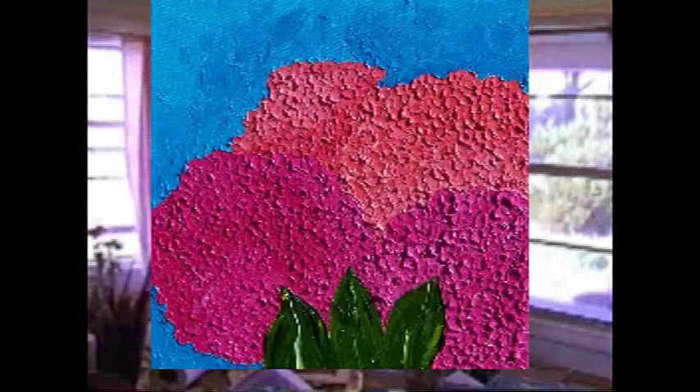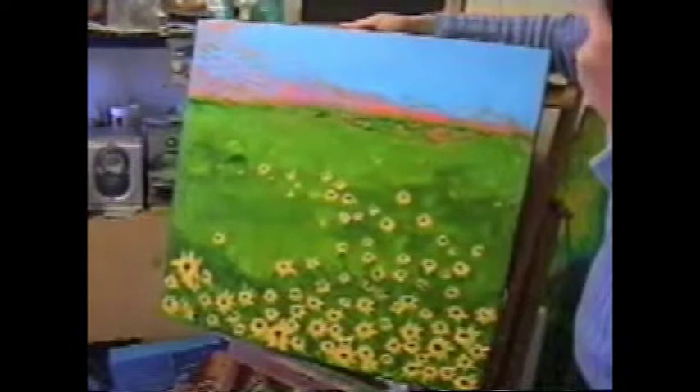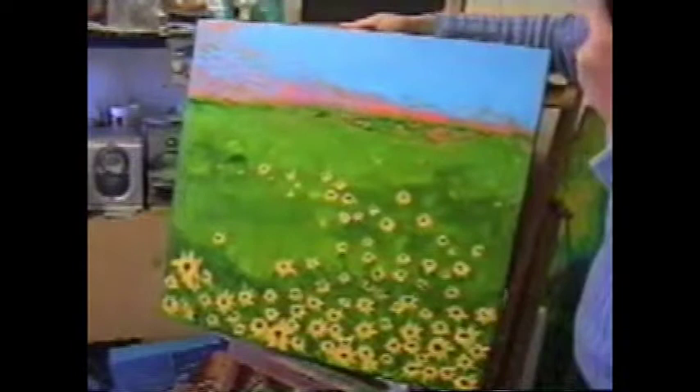I'm also working on sunflowers, this time on a 22x22, a little bigger. This painting is painted with palette knife again and it's a work in progress. I'm working on the flowers, and then I'll be working a little more on the grass and the sky.